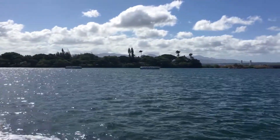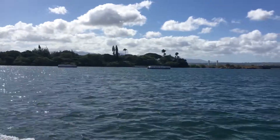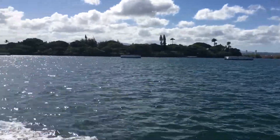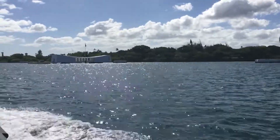From right to left, there was the USS Nevada, Arizona, the repair ship Vestal, the Tennessee, West Virginia, Maryland, Oklahoma, and a bit farther down, the California. An eighth battleship, Pennsylvania, was nearby in dry dock undergoing repairs.